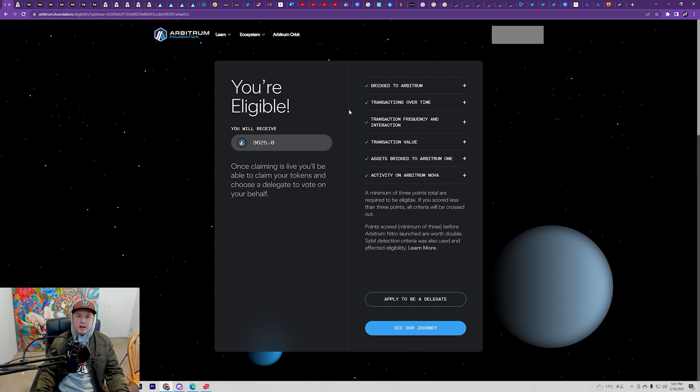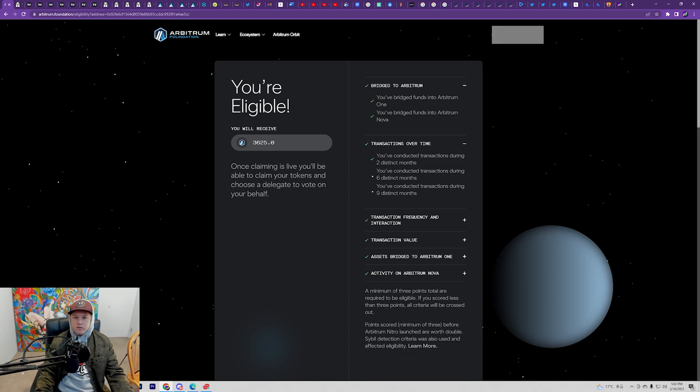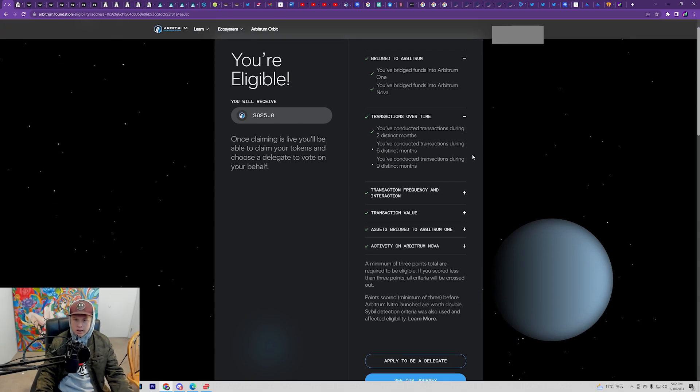Not as many as I wish I would have had, but I'm happy — it's a free airdrop, it's free money at the end of the day so you can't really be too disappointed. If I wouldn't have been hacked with my other account, I honestly think I would have had at least 5,000 of these. So this is the criteria you need: bridge to Arbitrum, you would have had to use their bridge, and also the Arbitrum Nova bridge. For transactions over time, you needed at least two months, six months, or nine months of activity.